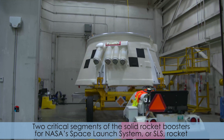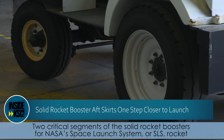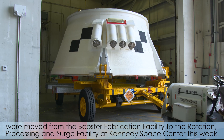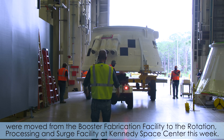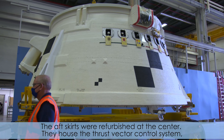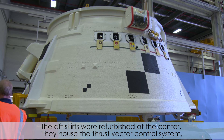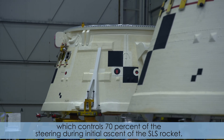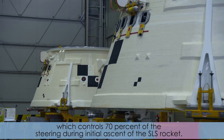Two critical segments of the solid rocket boosters for NASA's Space Launch System, or SLS rocket, were moved from the booster fabrication facility to the rotation, processing, and surge facility at Kennedy Space Center this week. The aft skirts were refurbished at the center. They house the thrust vector control system, which controls 70 percent of the steering during initial ascent of the SLS rocket.